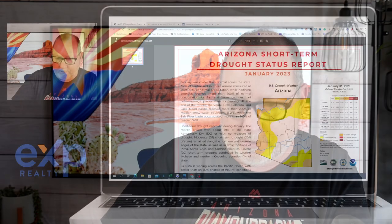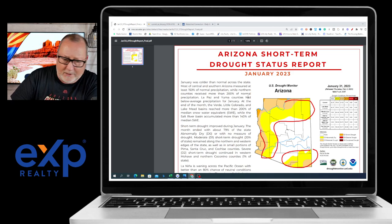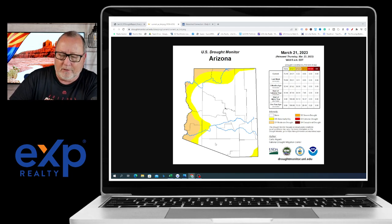Right now, if we look at the January report right here, you can see all these areas in yellow are known as abnormally dry — pretty much out in the west and in the southeast. This is moderately dry on up to, if it's red, it's extremely dry. That's January. And you take a look at where we're at today in March — look at that improvement. We just have a little bit down in the southeast portion next to New Mexico. That's an amazing improvement when you look at just two months.